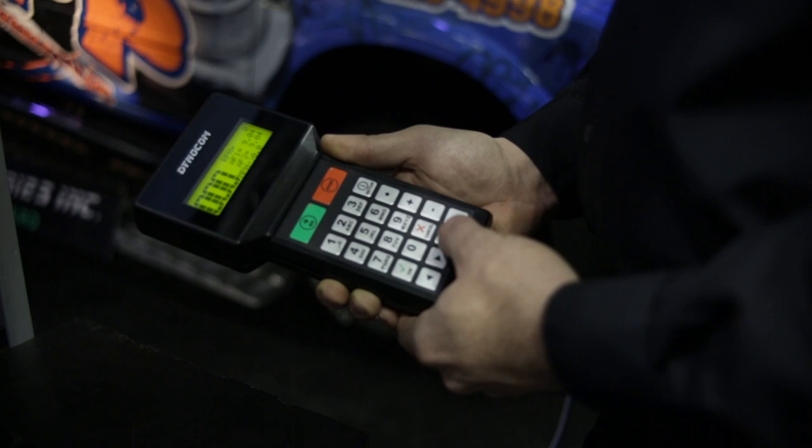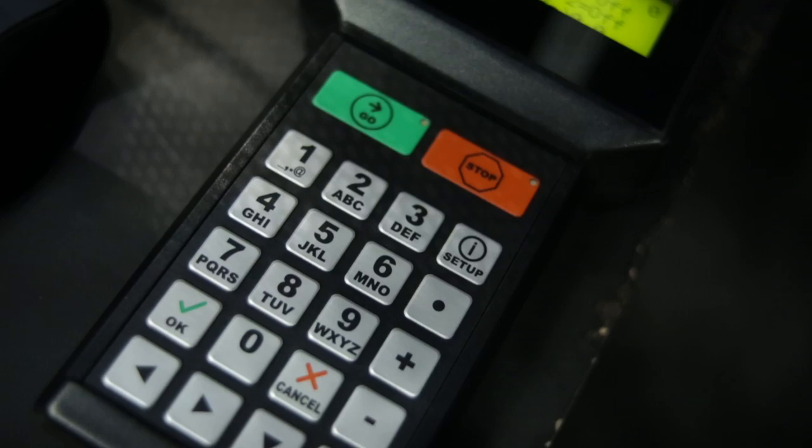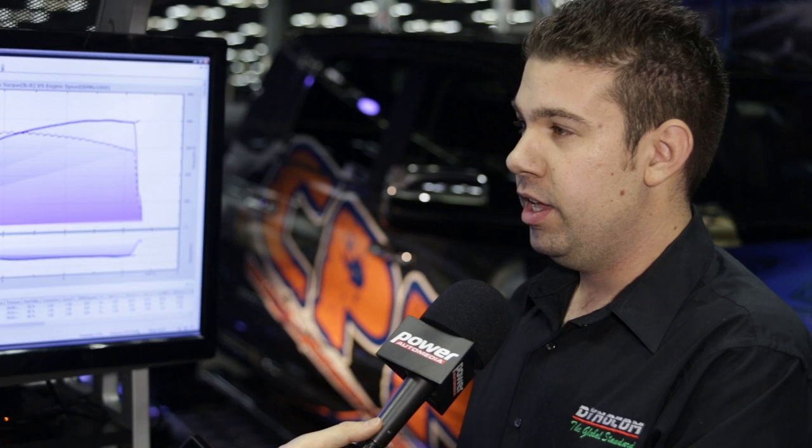This other console is the handheld controller — this is what we have that nobody else does. You take it into the car with you and use it to control the entire dyno without having to keep getting in and out of the car to control it via the computer. You can control every single aspect from the handheld controller so that you can do all of your tuning and run control without getting tired, and focus on tuning the car rather than running the dyno.